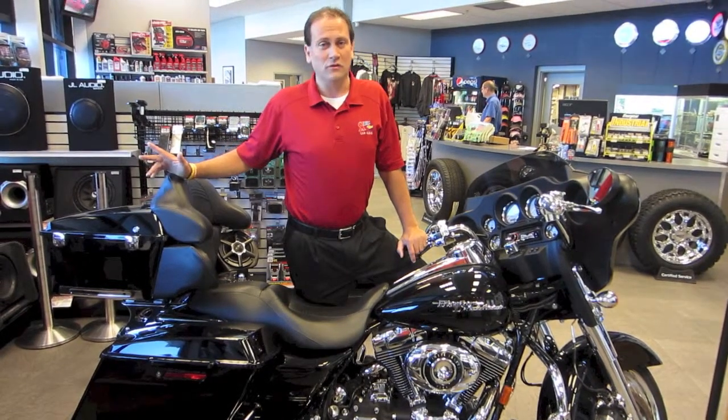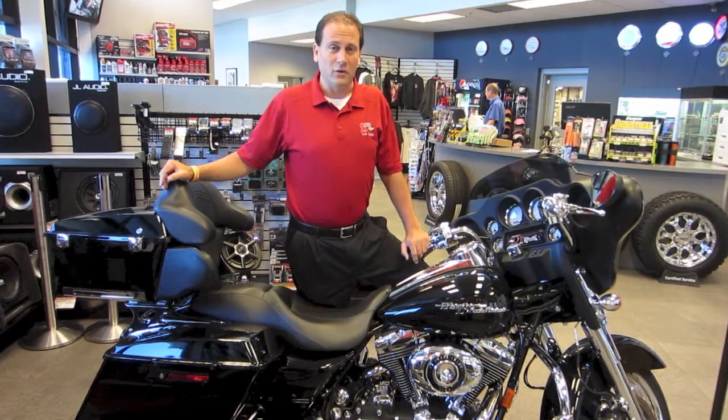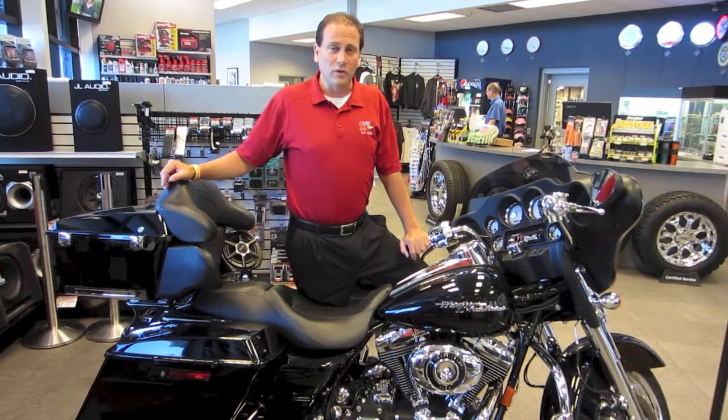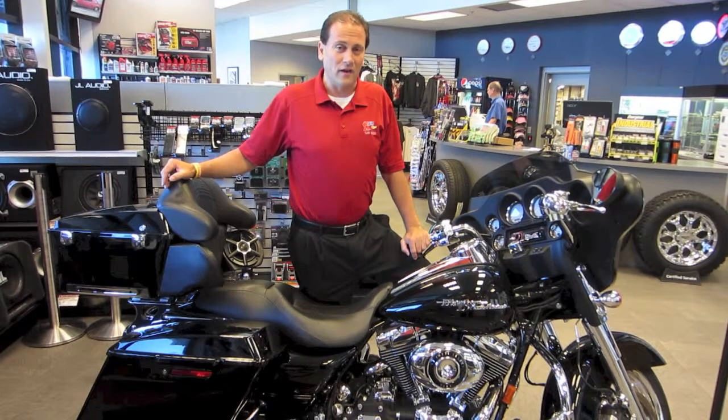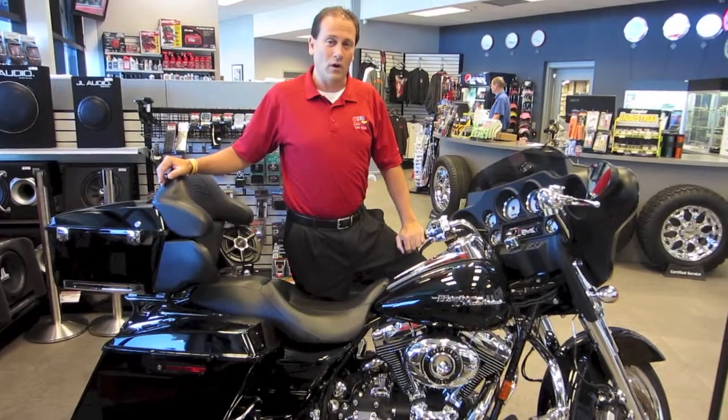Not only do we do audio in cars, boats, or trucks, we also do motorcycle audio as well. And here today in our showroom we've got a 2008 Harley Davidson Street Glide that we've upgraded the audio in. I just wanted to take you through the bike and show you what we can offer.